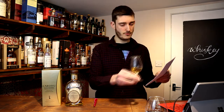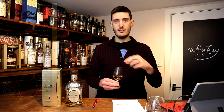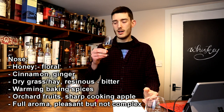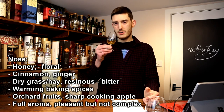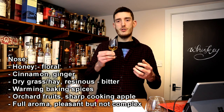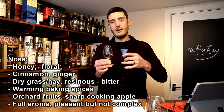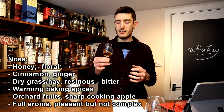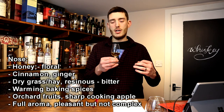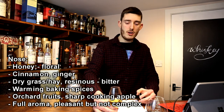I just wish that a distillery this well-placed would give us some presentation with actual information rather than buzzwords and fluff. Anyway, let's get on with the whisky. I'm putting the colour down as a shade 0.8 Sauternes. On the nose: honey and cinnamon, a bit of dry grass, some warming baked spices. It's opening up to a lot of orchard fruits as well — quite a full aroma. That hay is developing into a resinous tone, a little bitter as it mellows — floral honey, cinnamon, ginger, and a sharp green baking apple.